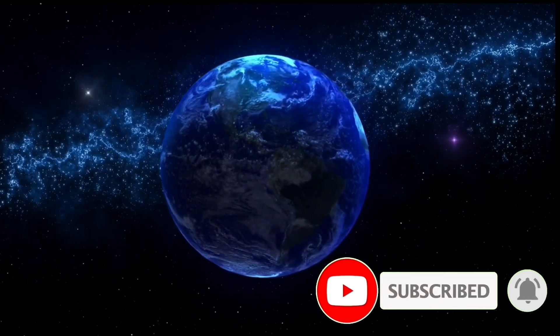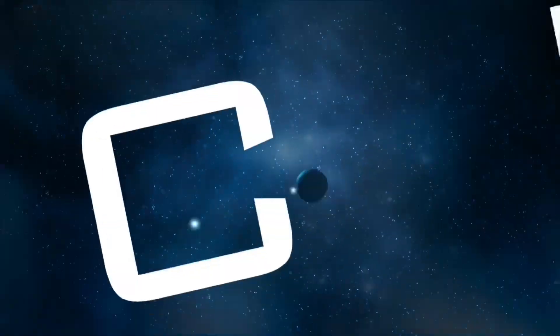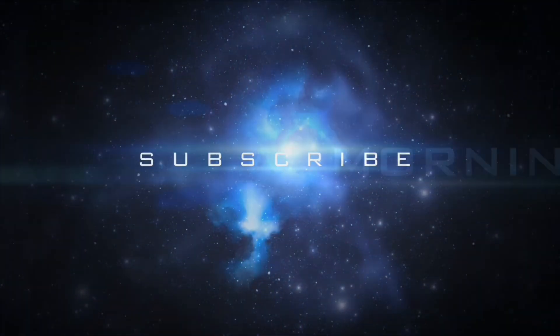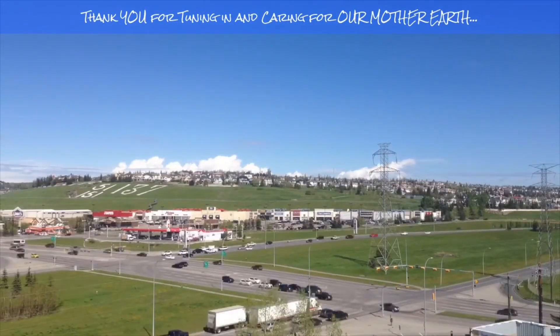Thanks for watching today — stay aware and prepared, stay young and have fun, and get your daily do. Bye-bye now. If you enjoyed today's video, please hit that like button, subscribe, and share with your friends and family from across the world.